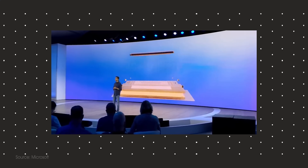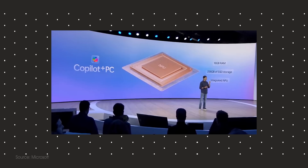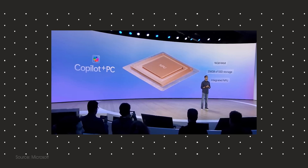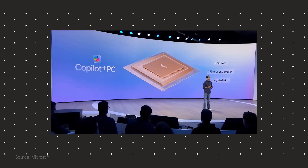NPU capabilities are measured by TOPS, or trillion operations per second. The requirements for a Copilot Plus computer is a minimum of 40 TOPS, and only the Snapdragon X Plus and X Elite are currently eligible at 45 TOPS, at least at the time of making this video. Along with the 40 TOPS minimum, Copilot Plus devices must also have a minimum of 16 gigabytes of RAM and 256 gigabytes of storage.